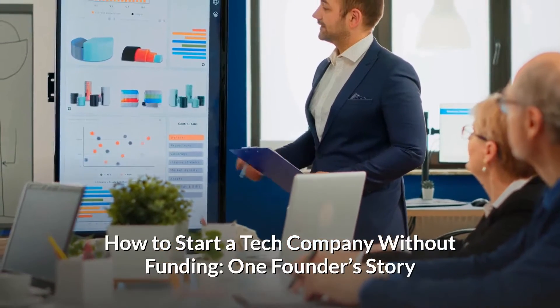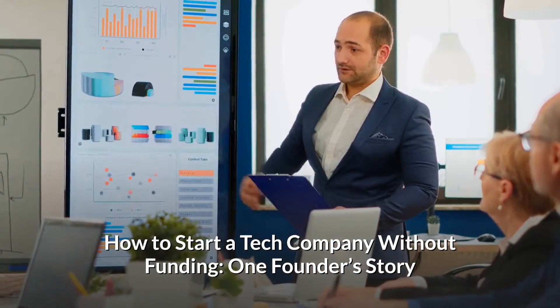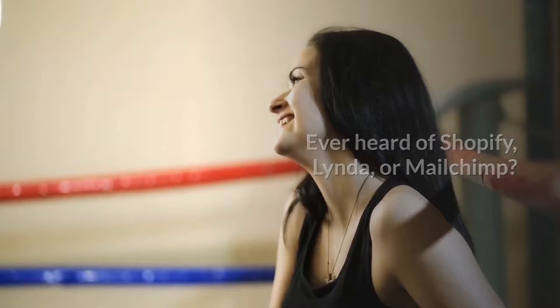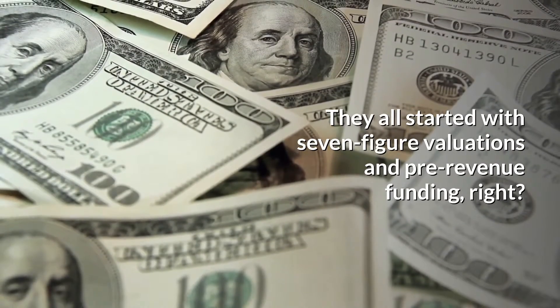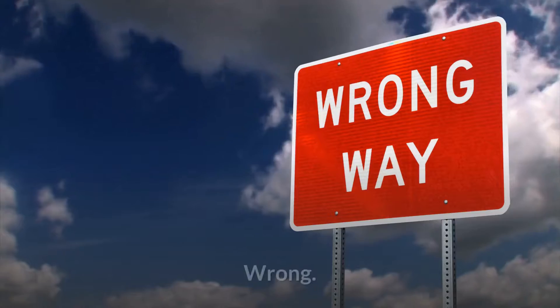How to start a tech company without funding — one founder's story. Ever heard of Shopify, LinkedIn, or MailChimp? Of course you have. They all started with seven-figure valuations and pre-revenue funding, right? Wrong.